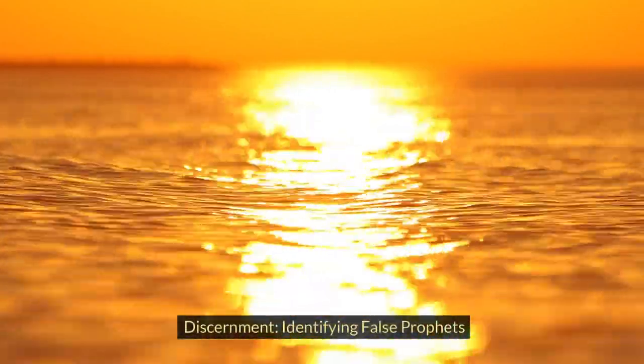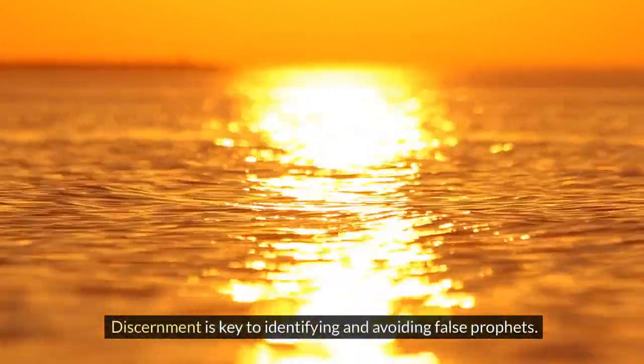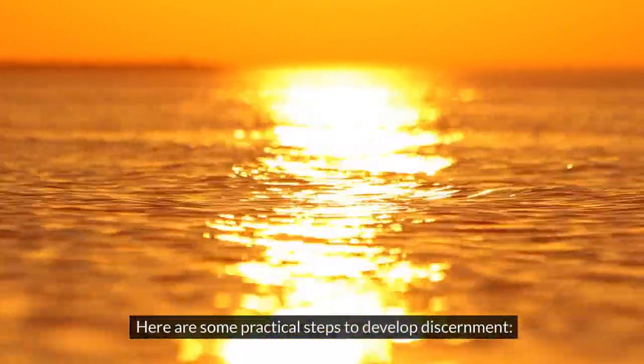Discernment: identifying false prophets. Discernment is key to identifying and avoiding false prophets. Here are some practical steps to develop discernment.